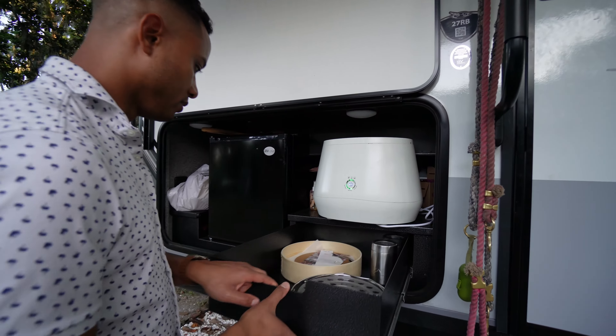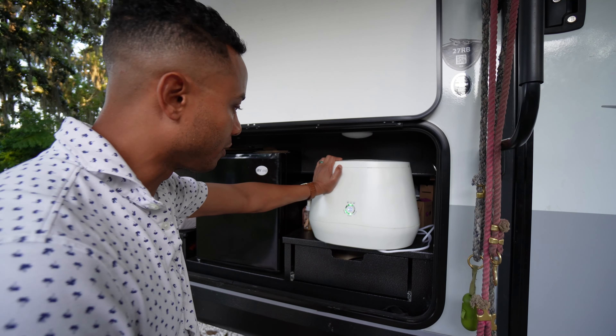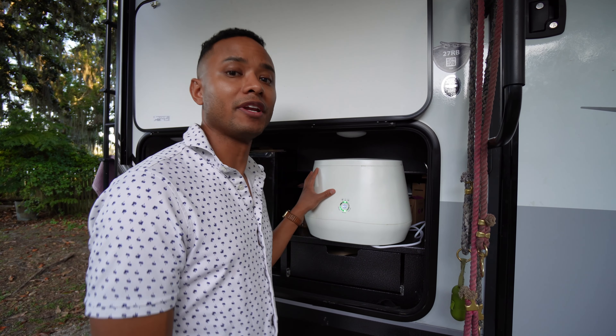In here we have a little storage drawer. This right here is a Lomi — it is a composter. Chelsea can describe that in another video at some point.